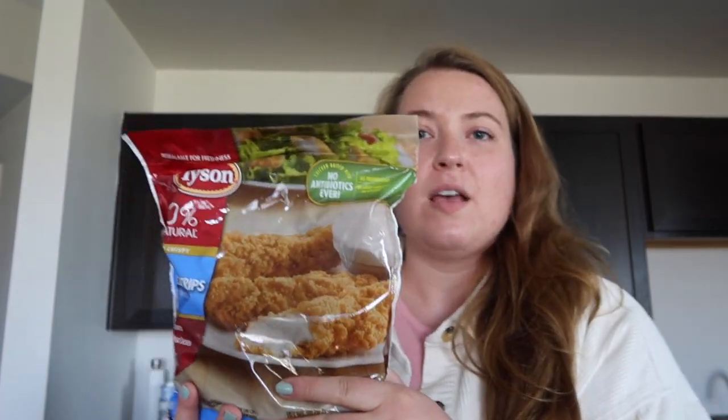I'm going to start with the frozen and refrigerated items — produce, dairy, etc. — first so I can get that stuff into the freezer and fridge. The first thing I bought is the Tyson crispy chicken strips. This is like the only kind of frozen chicken I like; the rest of them taste weird. I put this on salads and my husband uses it for nachos, wraps, and things like that.